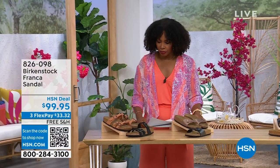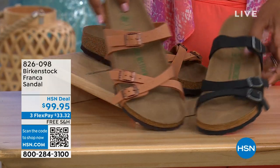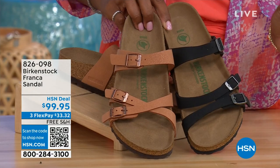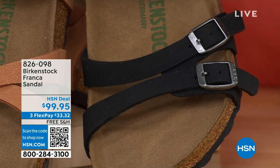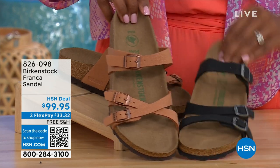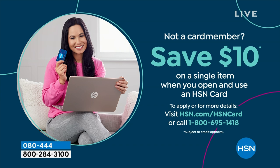Also coming up a little bit later on in the show — these are called the Franca. We've got them in either black or earthy pecan. These are really cool because you can wear them in a couple of different ways. These are the same shoe, but because all three buckles are adjustable, we've crisscrossed the buckles on one side and kept them straight across on the other side. You can change them up however is most comfortable for you. You've got a little bit more of a stylized look in the Franca.